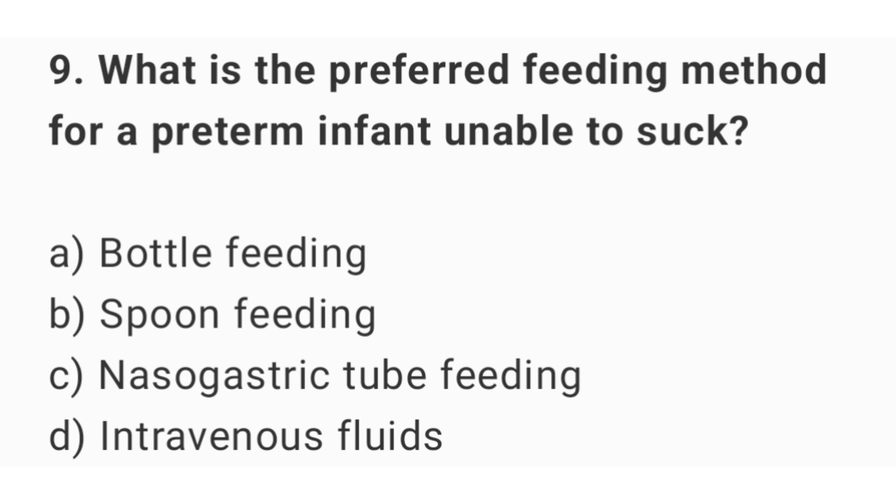Question number 9. What is the preferred feeding method for a preterm infant unable to suck? The right answer is option C: nasogastric tube feeding.